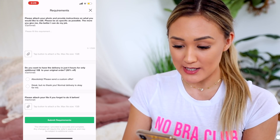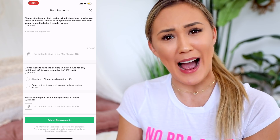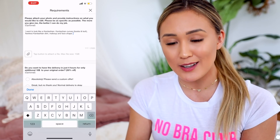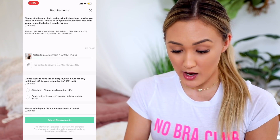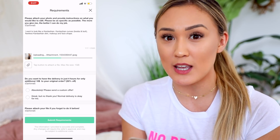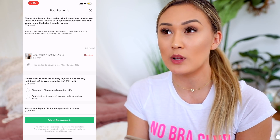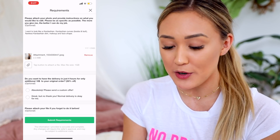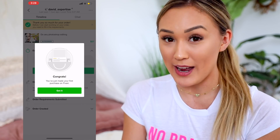We're in business! 'Please attach your photo and provide instructions - please be as specific as possible. The more you give me, the better I can do my job.' David, I like how thorough you are. I already typed something out: Kardashian curves, boobs and butt, flawless Kardashian skin, makeup, and face shape. Uploading our photo. I'm wondering if I should have given him which Kardashian I want to look like, but I'll give the same instructions to everyone. Submit - we're in action! Congrats, you've made your first purchase on Fiverr!